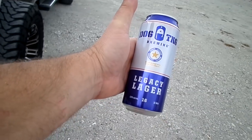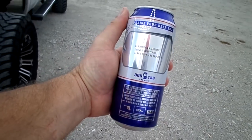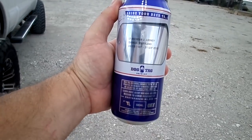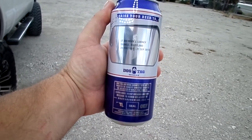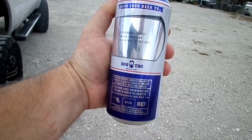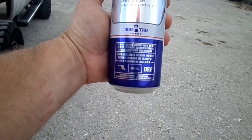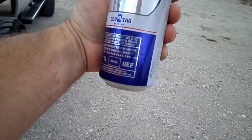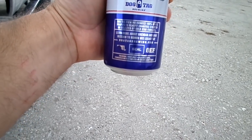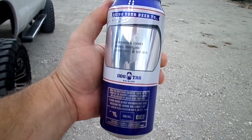First I'm gonna debut one of these beers again for us. All right, Dog Tag Brewing. This one is dedicated to Lieutenant Brendan Looney from Owings, Maryland. Born 24 February 1991, died 21 September 2010. He died in Operation Enduring Freedom — OEF — and he was a Navy SEAL. So thank you to Lieutenant Looney.